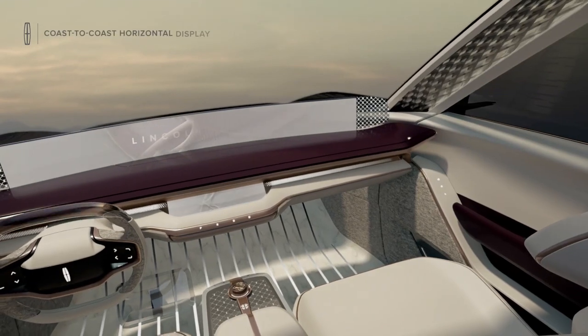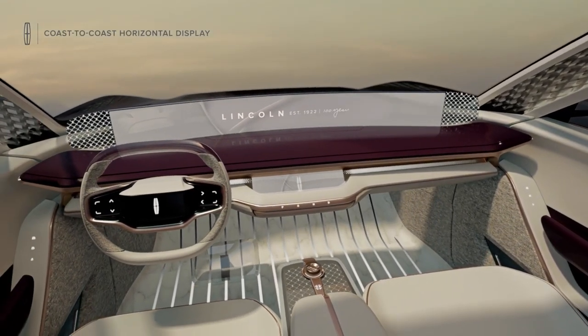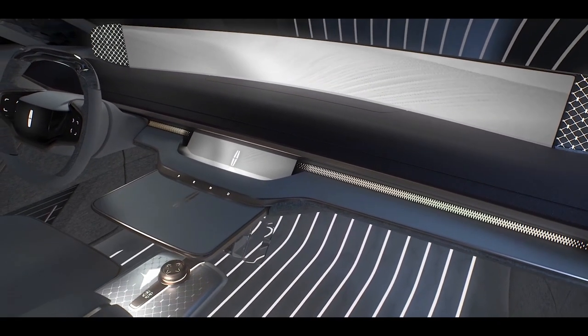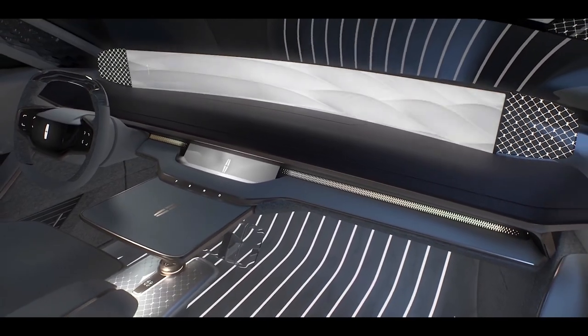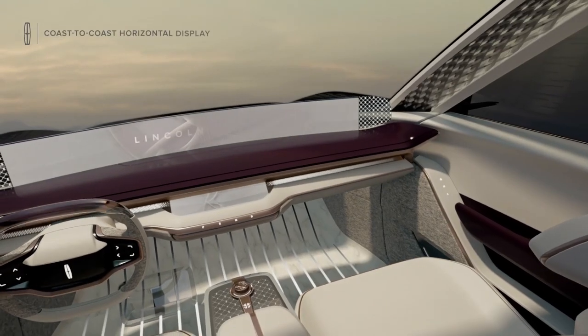A massive curved screen spans the entire dash, which is inspired by airplane wings. There's a smaller secondary control screen below the dashboard, along with gear selector buttons, and a centre console between the seats contains a rotary control knob and door buttons.